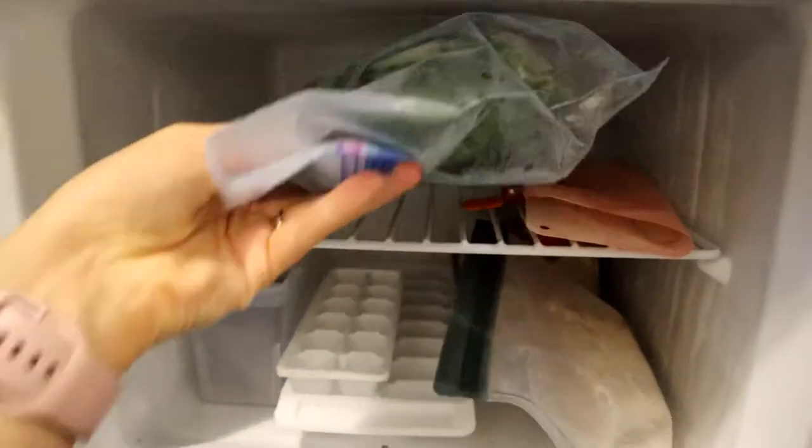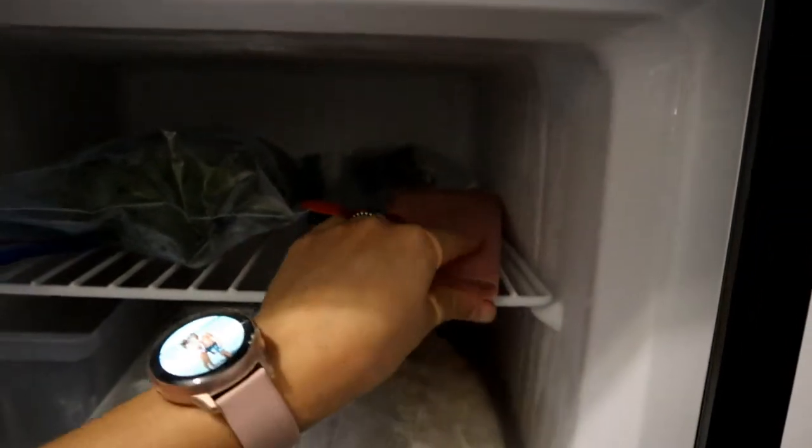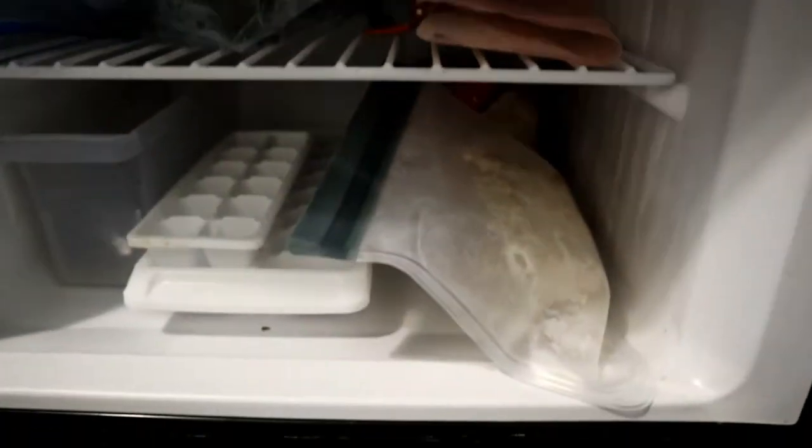Now on to the freezer. In here I have some frozen spinach that I throw into my smoothies, and some frozen zucchini that was going bad — I just freeze it and throw it into smoothies too. I'm out of frozen strawberries right now, but I have some frozen bananas and some Ezekiel bread in the back.